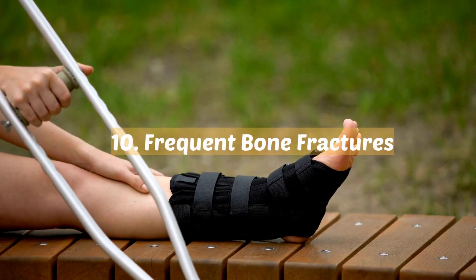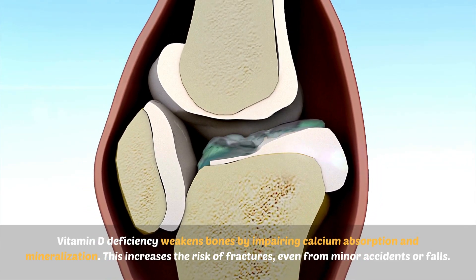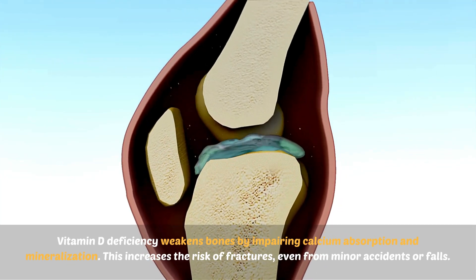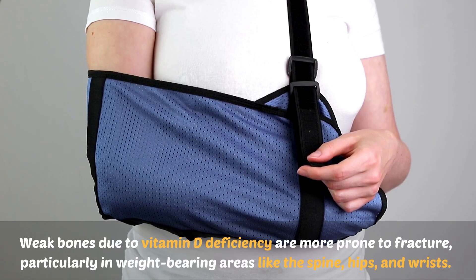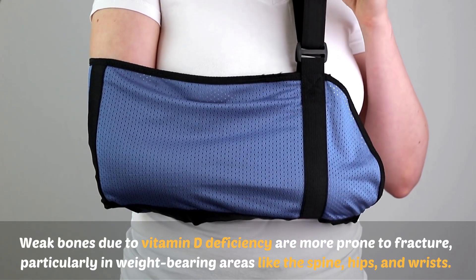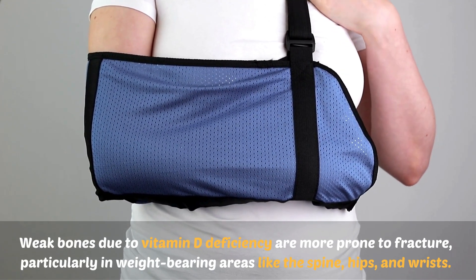Number ten: frequent bone fractures. Vitamin D deficiency weakens bones by impairing calcium absorption and mineralization. This increases the risk of fractures even from minor accidents or falls. Weak bones due to vitamin D deficiency are more prone to fracture, particularly in weight-bearing areas like the spine, hips, and wrists.